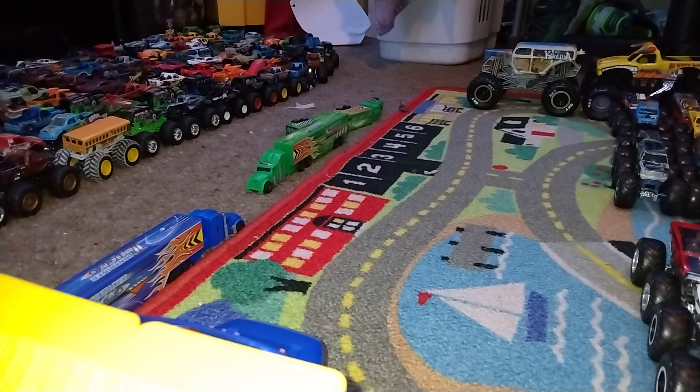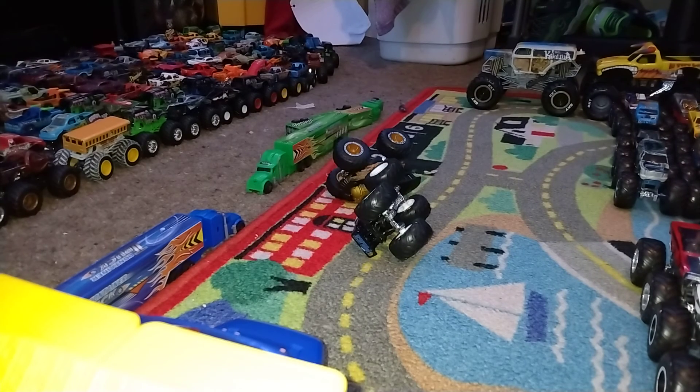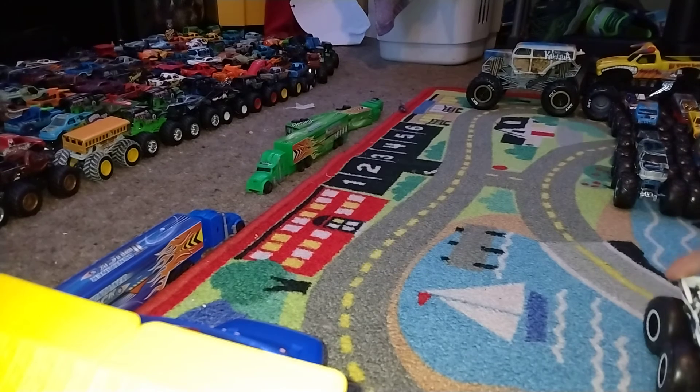This might be referencing the episode Train Killers. We got Hot Wheels Police versus Locopunk — let's see who will take home the win — and Locopunk takes the win. That was actually referencing the movie Unstoppable, which has cops and a train, so that's similar to that.